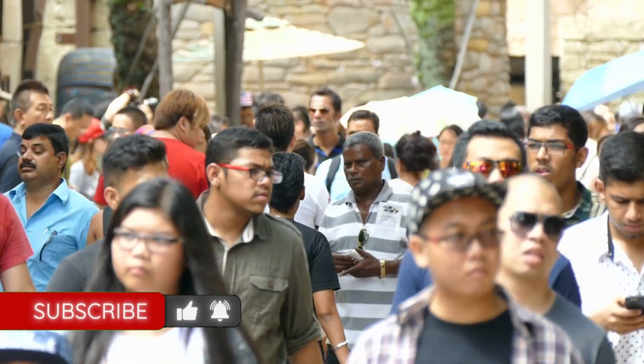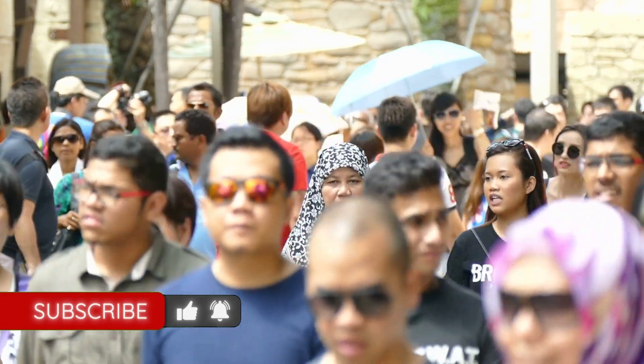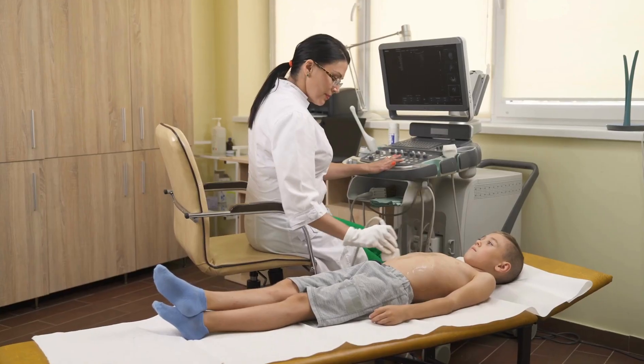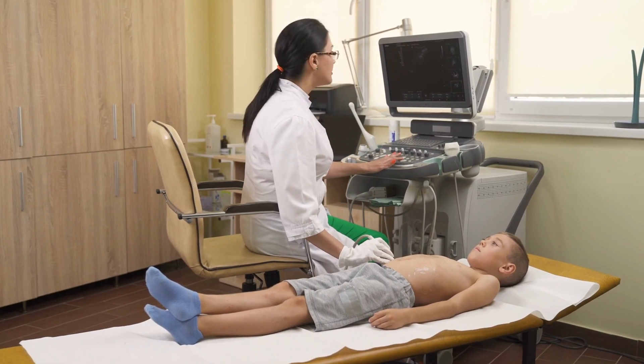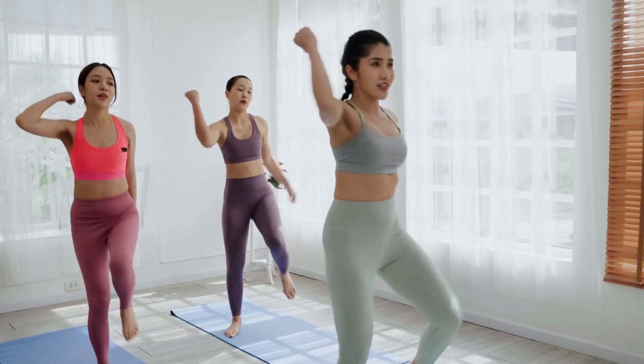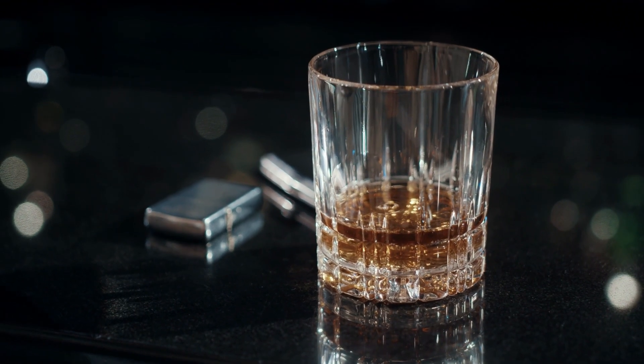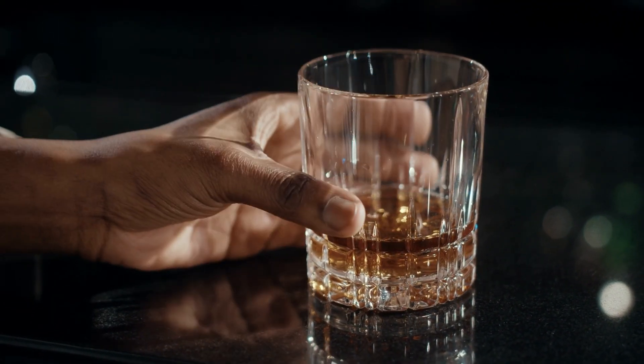It's important to note that many people with fatty liver disease may not experience any symptoms at all. This is why regular check-ups with your healthcare provider are so important. If you're experiencing any of these symptoms or are concerned about your liver health, talk to your healthcare provider. Making lifestyle changes such as eating a healthy diet, exercising regularly, and limiting alcohol consumption can go a long way in preventing and managing fatty liver disease.